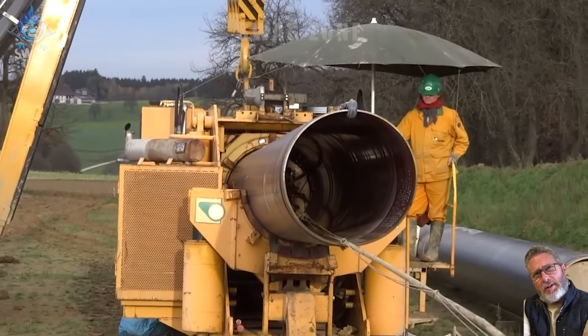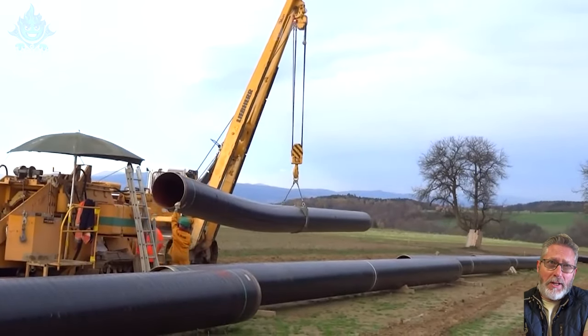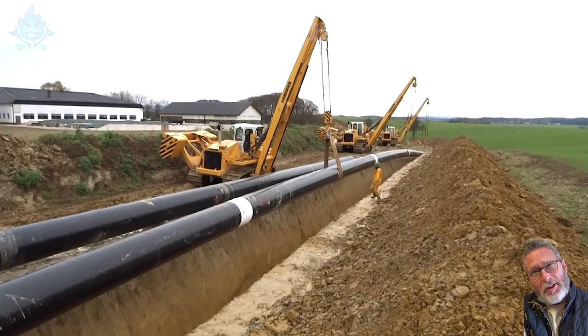Liebherr pipe spreaders are performing important work on a modern pipeline construction site. In one working day, this machine is capable of spreading and installing more than 500 meters of pipe, ensuring the ventilation and efficiency of the pipeline system in the project.